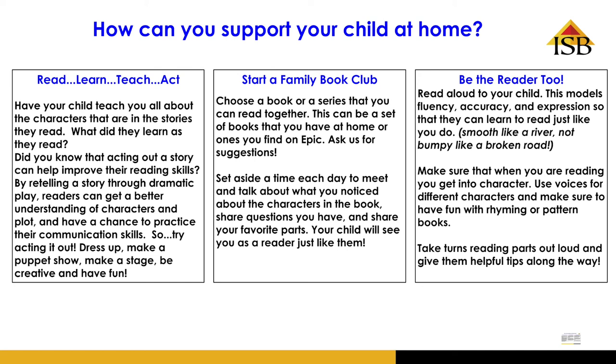And make sure you are also doing the reading. Reading to your child is incredibly important — it helps model or show your child what a fluent and accurate reader sounds like. Make sure when you are reading out loud you get into the character. If they are sad you can appear sad; if they are excited, make your voice excited. You can take turns reading parts out loud and give them some helpful tips along the way. Thank you.